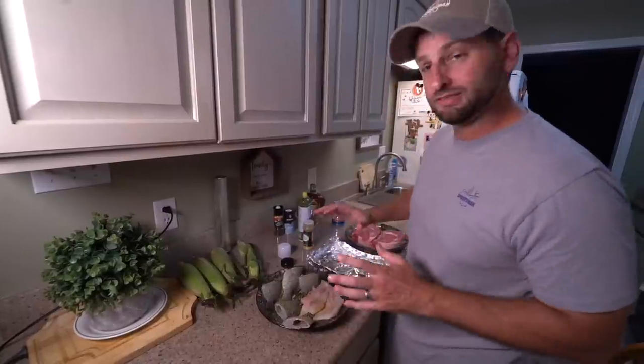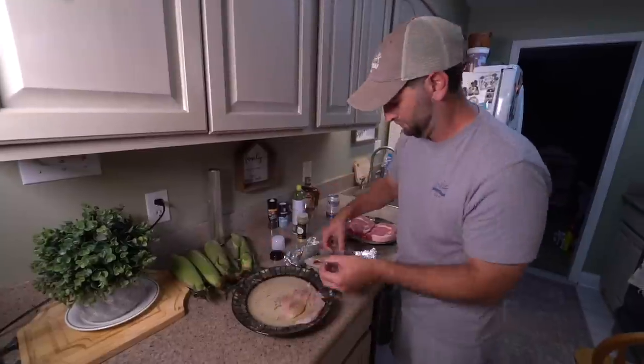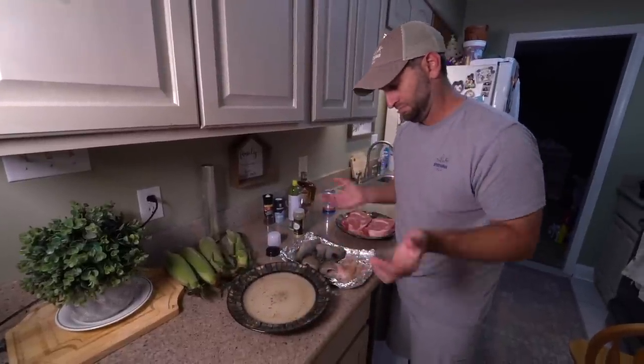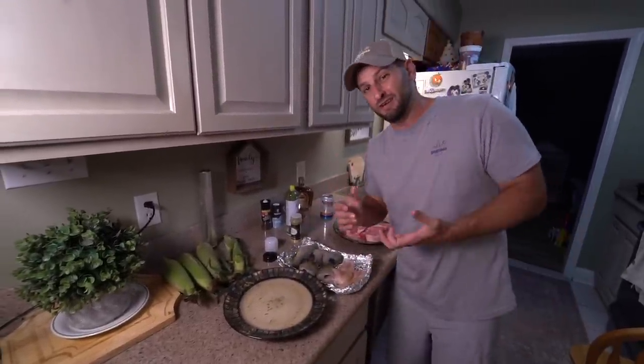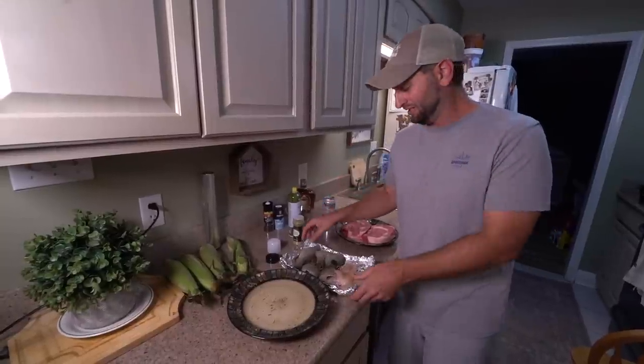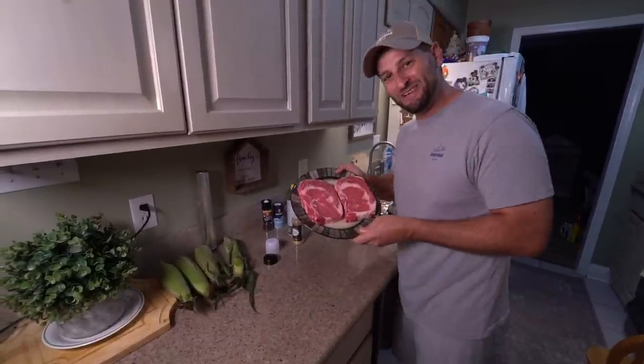Get everything seasoned up real good, put it in aluminum foil, and get it to the grill. Since we didn't catch a ton of fish and we've got a ton of people to feed, we're going with some steaks as well — got them Walmart ribeyes, you heard me.